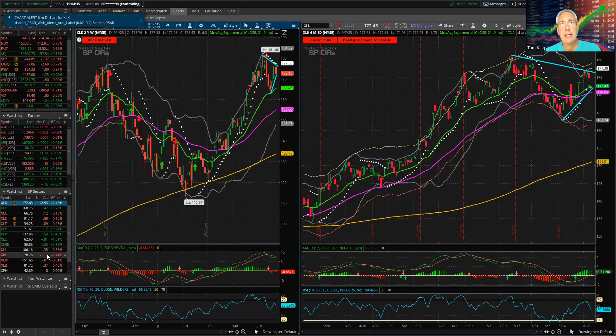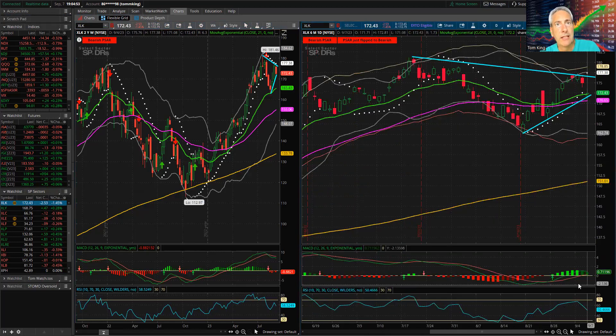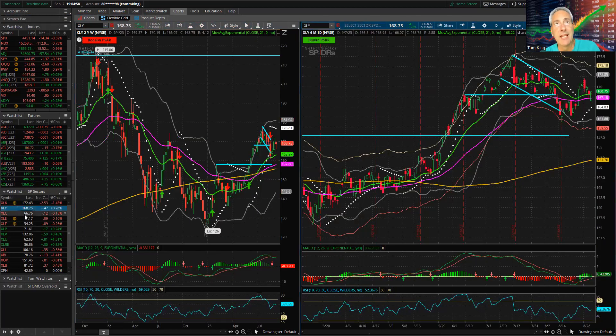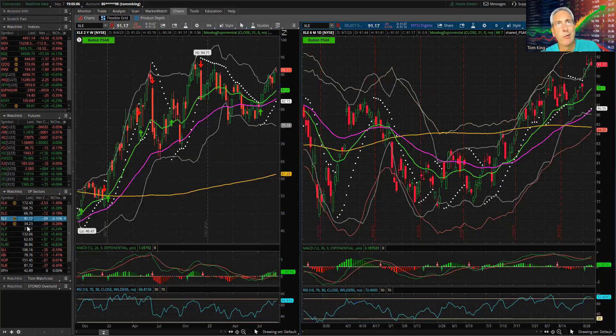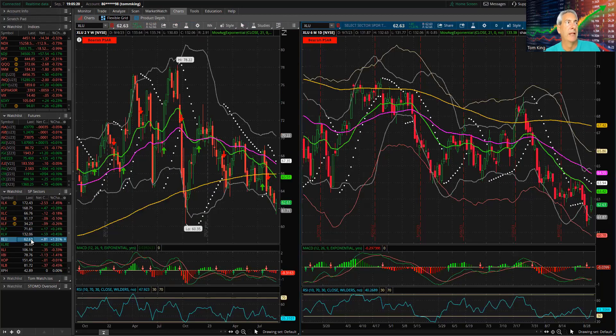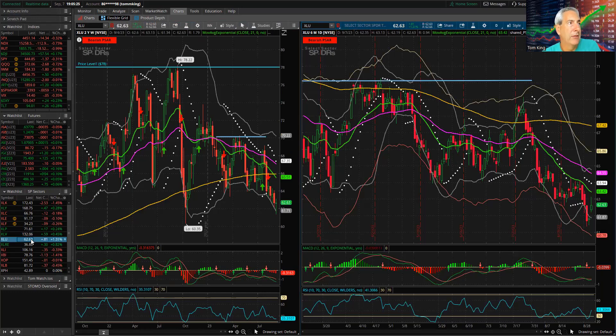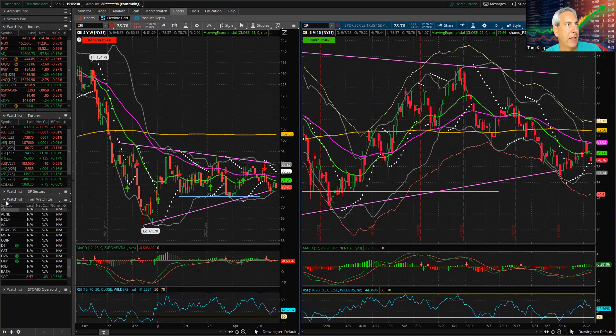Looking at sectors — biggest down sector today was technology, which gapped down significantly and didn't fully recover. On the weekly it's getting a head and shoulders look as well; big cap tech is really struggling with MACD and RSI rolling over. XLY had an update, so Tesla and Amazon were up. XLC was down fractionally — Google and Meta. Energy was pretty much unchanged. XLP, XLV, and XLU were all up a bit. Utilities had a really good day, up 1.31% — the best performing sector. Worst was tech and biotech.